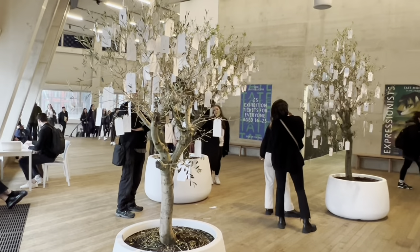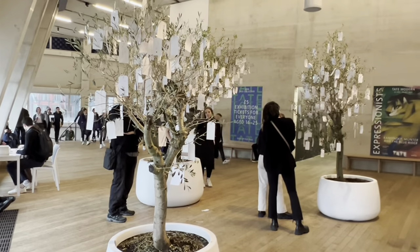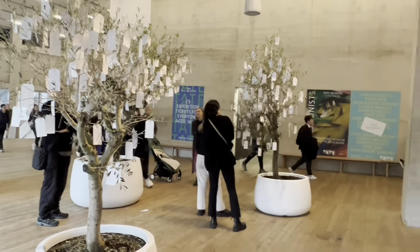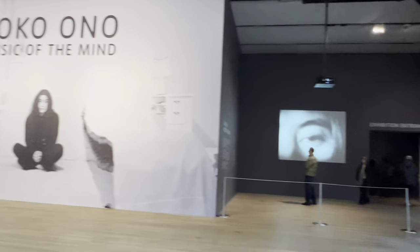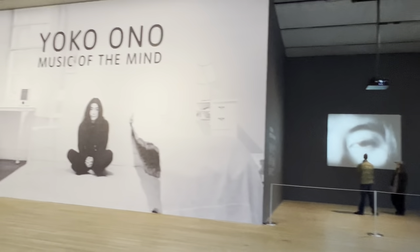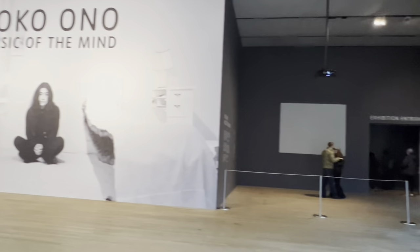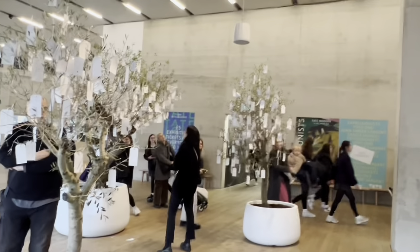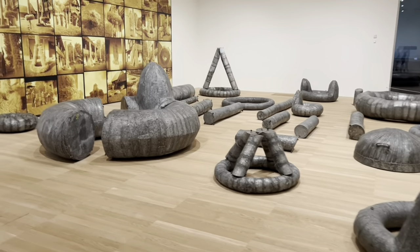This is the second floor - you can make a wish, look at these beautiful wish trees. Obviously if you want to go to the exhibitions here, you've got to pay for it. This is the second floor, this is the third floor.